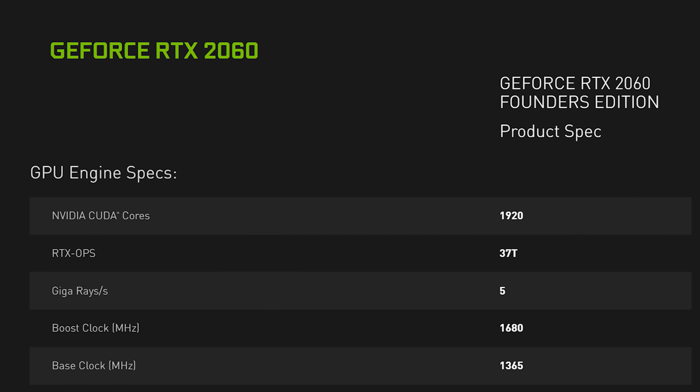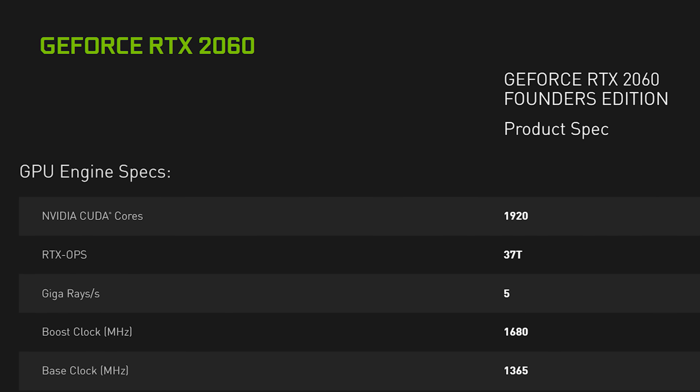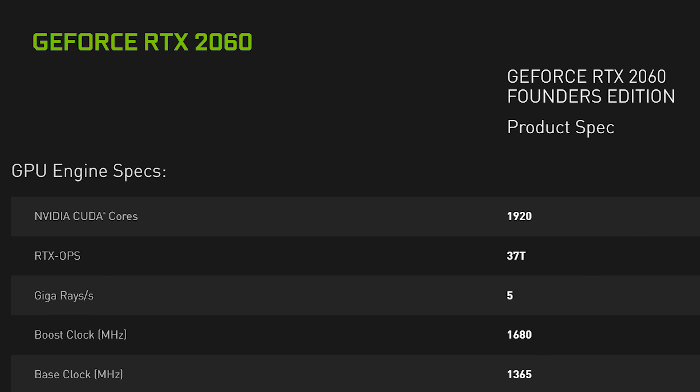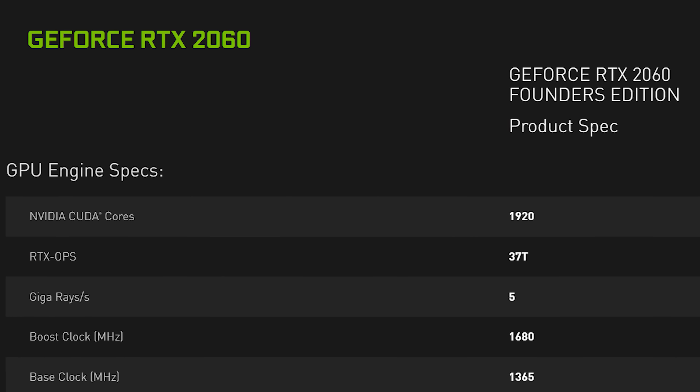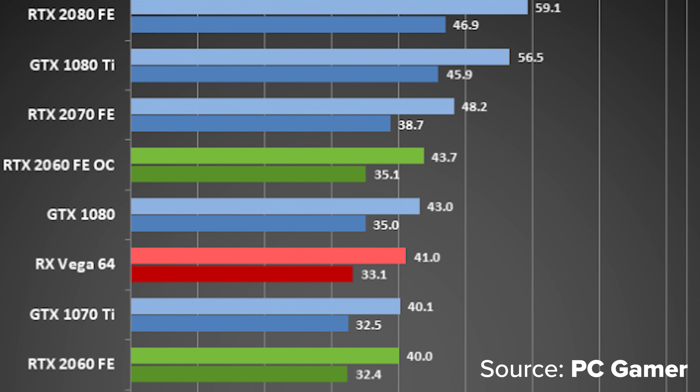Spec-wise, this graphics card has 1920 CUDA cores. It also has a stock boost clock of 1680 megahertz. But some people have already reviewed it, and they're saying that it's easily overclockable to get a 2000 megahertz stable boost clock. At these levels, it is pretty much beating out a 1070 Ti, as well as offering those RTX features and DLSS support.